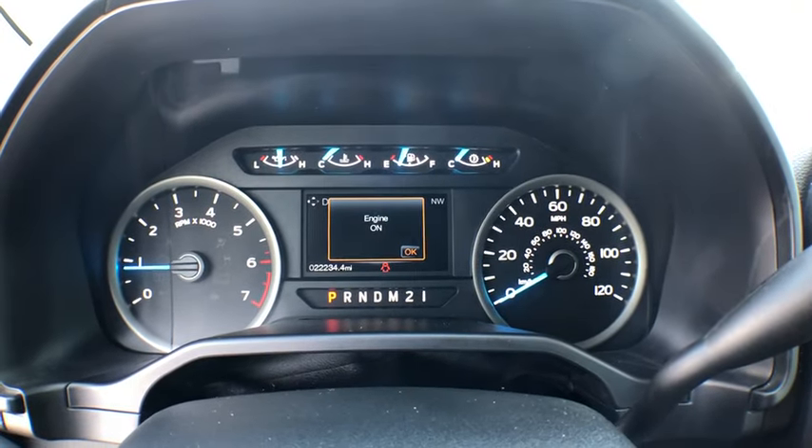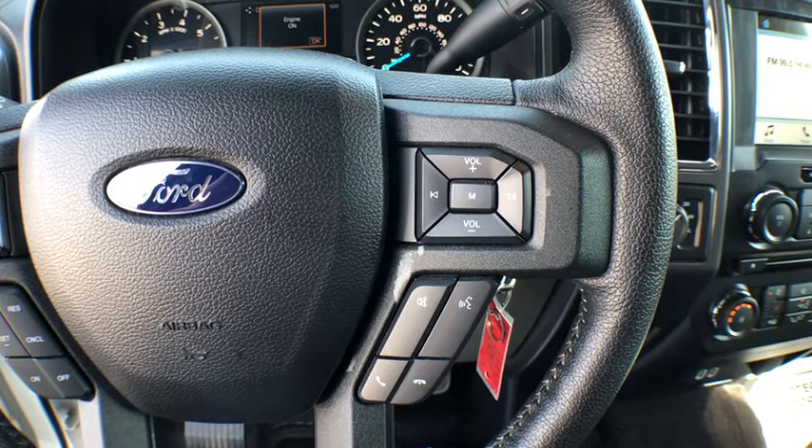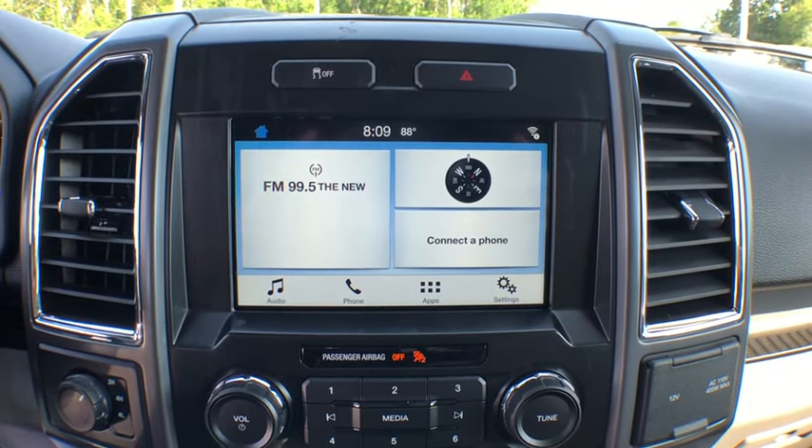Rear window defroster. Power windows. CD player. Fog lights. Security system. Electronic stability control. Heated front seat. Compass. Brake assist. Tachometer. Panic alarm. Remote keyless entry.